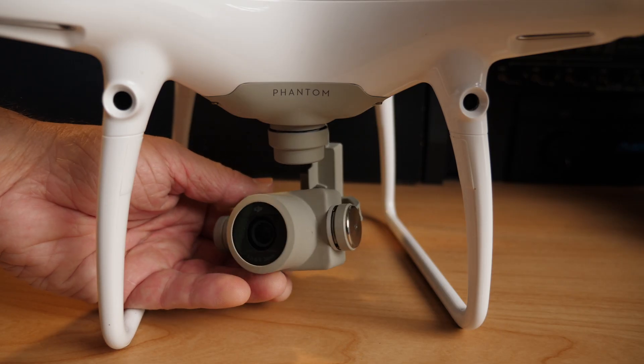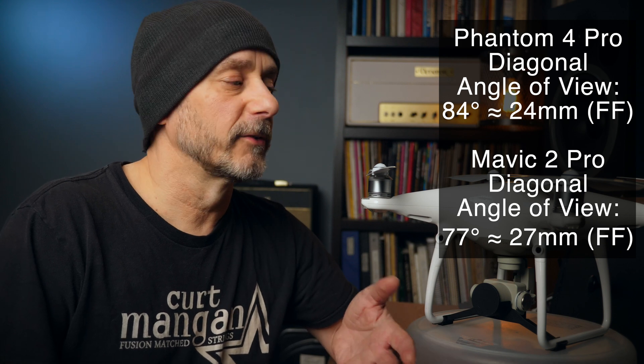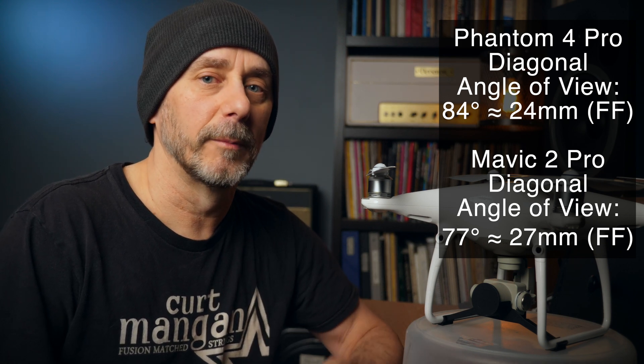For me, the camera specs are the most important consideration for buying the Phantom 4 Pro. If you want an exciting flying experience, you'd probably be happier with an FPV racing drone. But I care about photography and videography quality. The Phantom 4 Pro and the Mavic 2 Pro have a very similar set of specs — both have the 1-inch sensor, both format video in H.264 and H.265, and both shoot 4K. The small differences are what made the difference for me. The Phantom 4 Pro has a slightly wider field of view of 84 degrees versus the Mavic 2 Pro's 77 degrees.